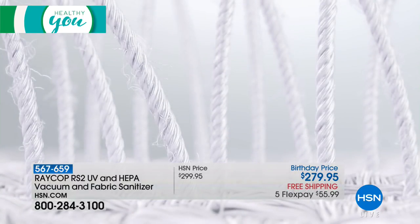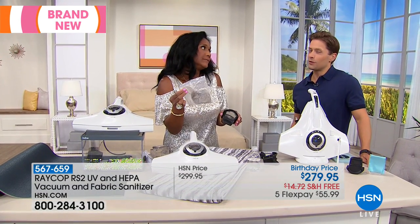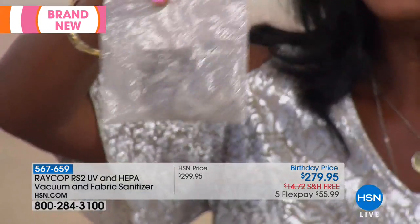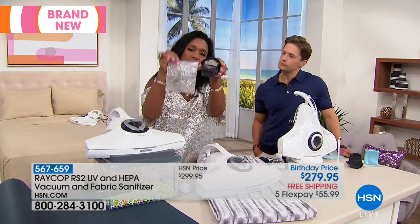I want to show you this little bag of dust from my house. Do you think my house is clean? I'm borderline OCD — this is the dust that came from the dust cup. It's a dual vibration, dual filter dust box. You have the large filter — you can see how dirty that gets.